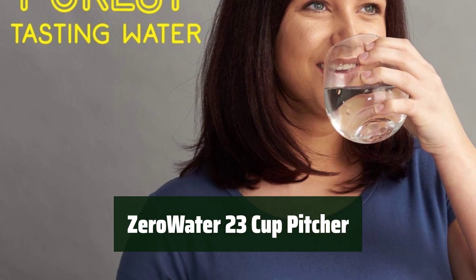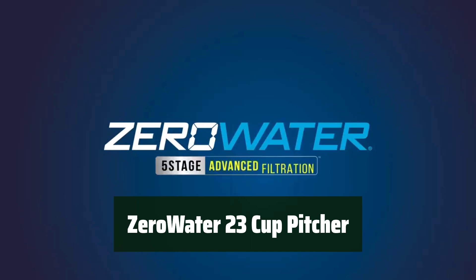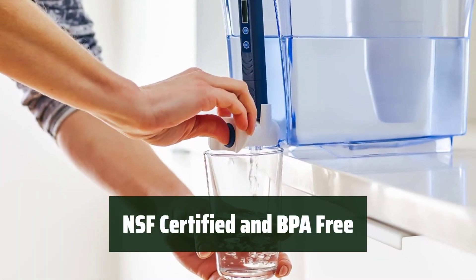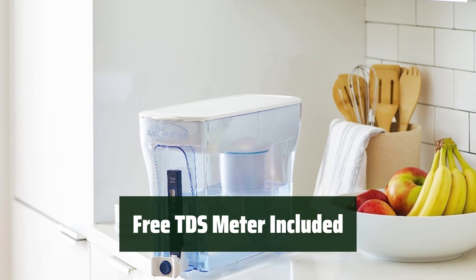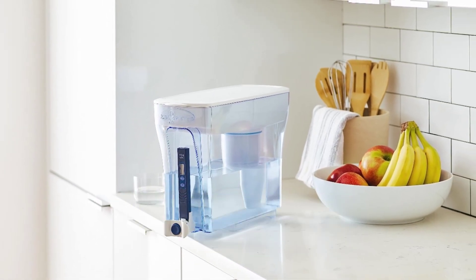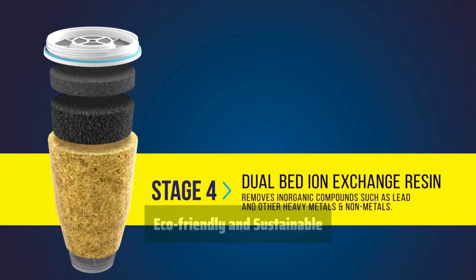Number 4. With a 5-stage filtration system, it removes 99% of total dissolved solids for the purest tasting water. It is NSF certified and BPA free, ensuring safe and clean water for you and your family. Comes with a free TDS meter to measure the quality of your water, providing peace of mind. This dispenser is eco-friendly and can save up to 2,100 bottles per year, making it convenient and sustainable.